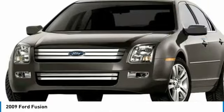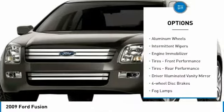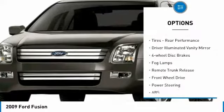Here are some of this vehicle's great options: heated mirrors, aluminum wheels, intermittent wipers, engine immobilizer.